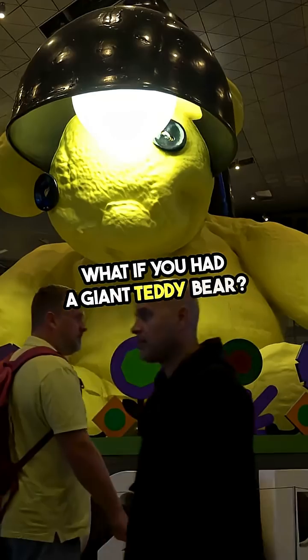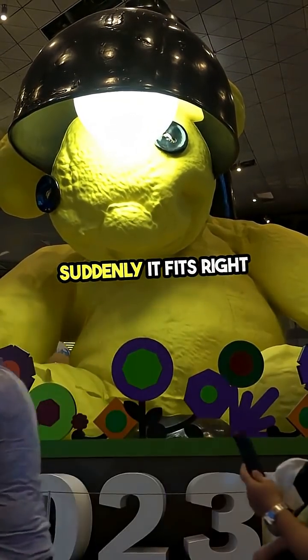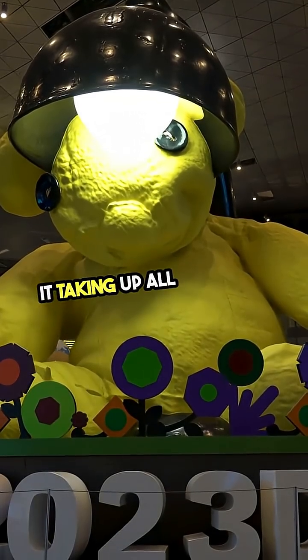What if you had a giant teddy bear? Touch it with a 30% shrink and suddenly it fits right on your bed. You can cuddle it every night without it taking up all the space.